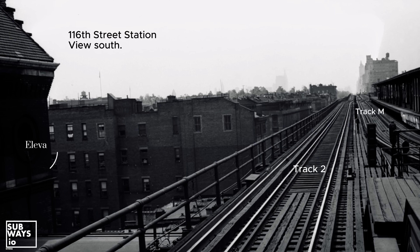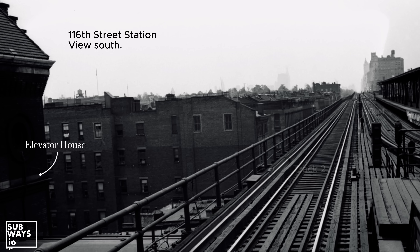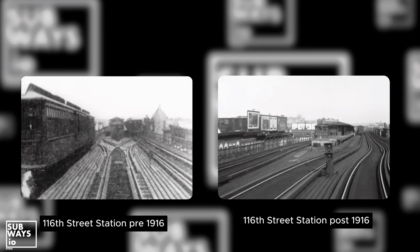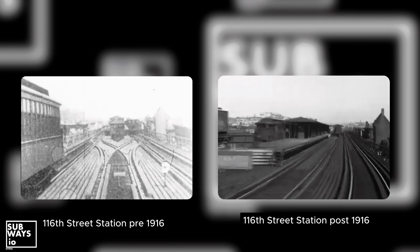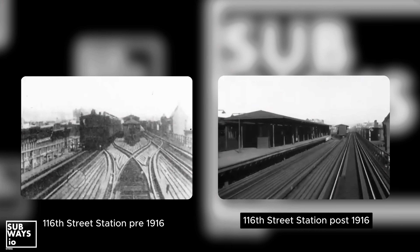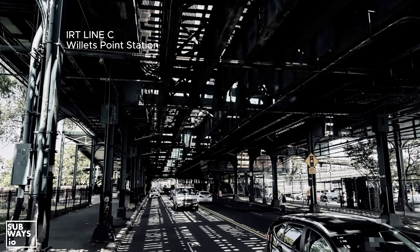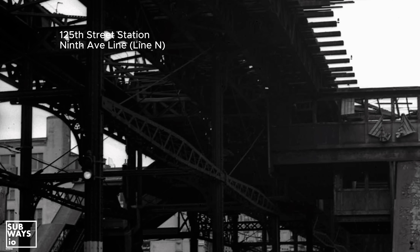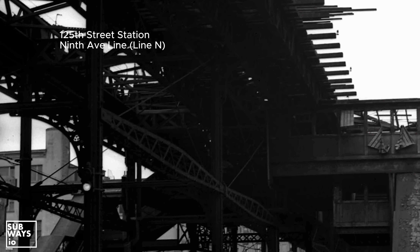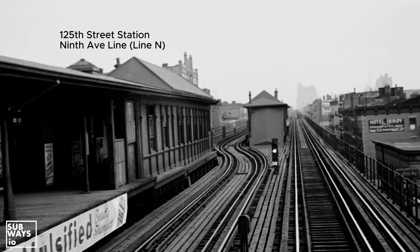116th Street and 125th Street functioned as express stations, while 110th Street remained a local stop. This upgrade also altered station configurations slightly, introducing staggered platforms. The challenge was fitting two island platforms within the profile of the existing structure. This was typically achieved by adding extended columns over the sidewalk, positioned within a reasonable distance from the property line. However, due to the height of the structure, this wasn't an easy setup. The solution was to utilize the extra side space on the structure and stagger the platforms, allowing the center track to curve to accommodate both platforms — a clever and innovative design.